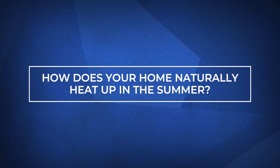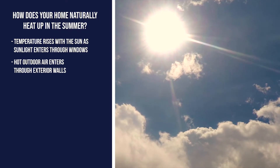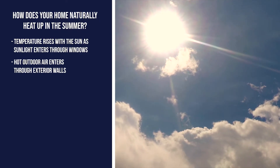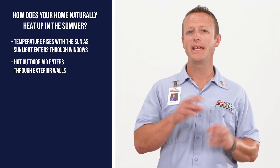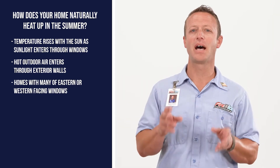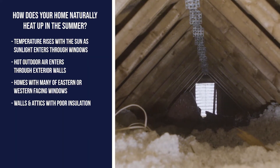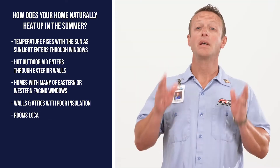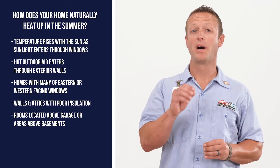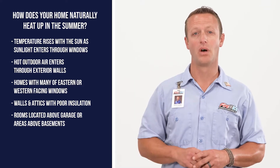Every day, as soon as the sun rises, your home begins to warm up. Sunlight comes in through the windows and the indoor temperature rises. The hot ambient air also tries to get inside through your exterior walls by mid-afternoon. The heat entering your home can be even higher if you have a lot of eastern or western-facing windows. If your walls and attic aren't well-insulated, your home's indoor temperature will rise further. Combine all that with a bedroom above a garage or a basement, and you're likely experiencing a very uncomfortable home.